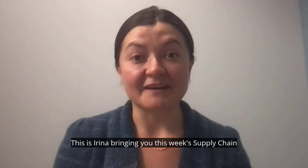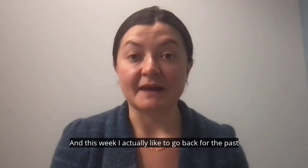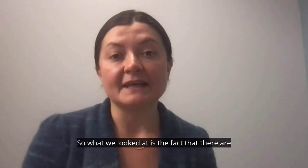Hi everyone, this is Irena bringing you this week's supply chain minute. This week I'd like to go back to the past two episodes and really recap what we discussed.